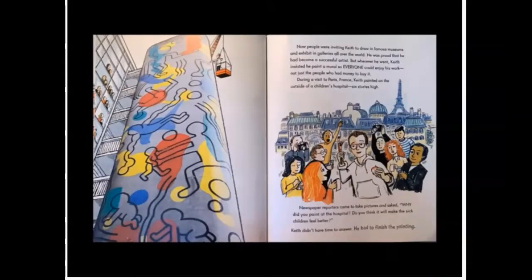Now people were inviting Keith to draw in famous museums and exhibit in galleries all over the world. He was proud that he had become a successful artist, but wherever he went, Keith insisted he paint a mural so everyone could enjoy his work, not just the people who had money to buy it. During a visit to Paris, France, Keith painted on the outside of a children's hospital six stories high. Newspaper reporters came to take pictures and asked, why did you paint at the hospital? Do you think it will make sick children feel better? Keith didn't have time to answer. He had to finish the painting.